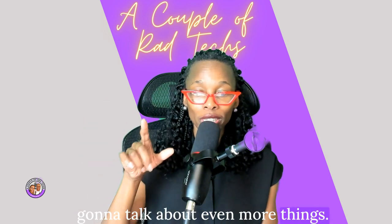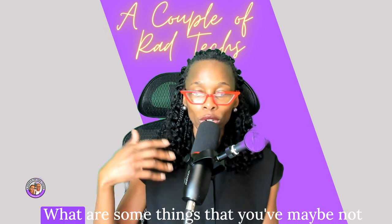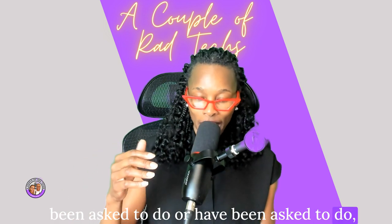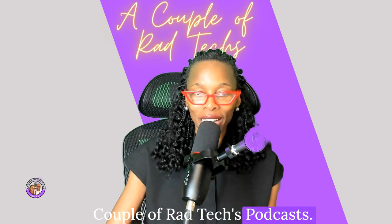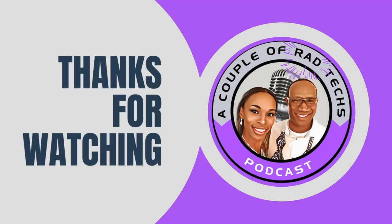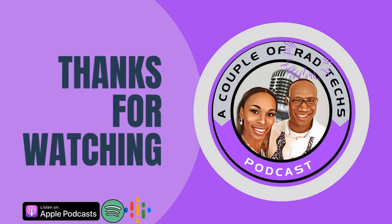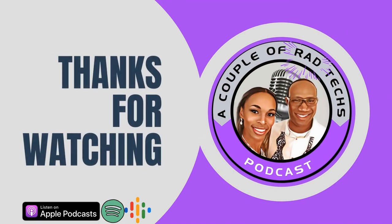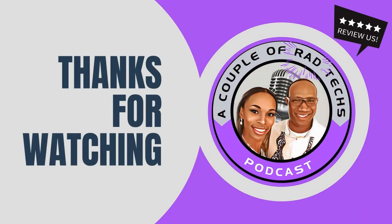Be sure to come back as we'll talk about even more things. Go to the comments and let me know your questions about MRI safety — things you've wondered about before your MRI scan. I'll talk about it here on A Couple of Rad Techs podcast. Thanks for listening, and that's a wrap for this episode. We hope you enjoyed our discussion and learned something new. If you have any questions or topics you'd love for us to cover, feel free to reach out. And please, if you enjoyed this podcast, leave us a review — it helps. Until next time, stay tuned for more insightful and informative episodes of A Couple of Rad Techs podcast.